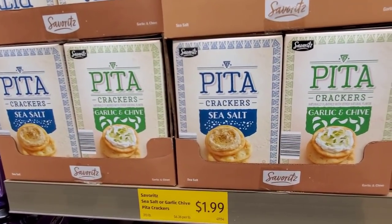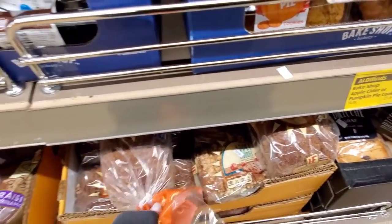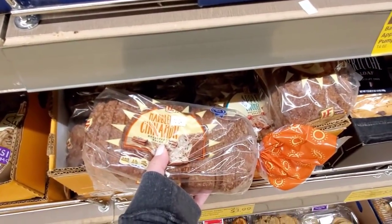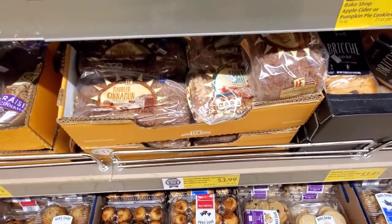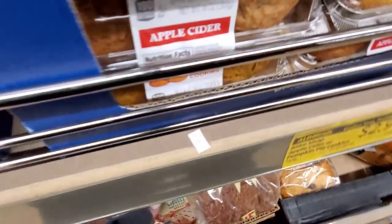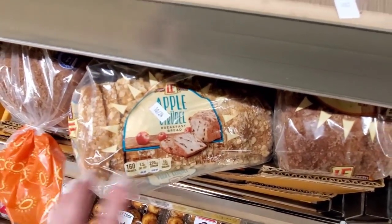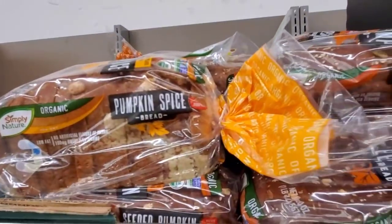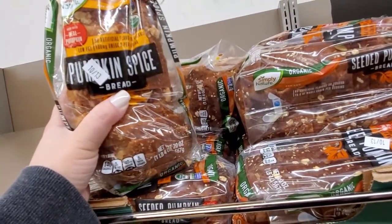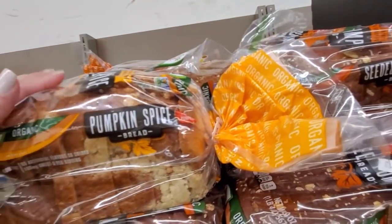Pita crackers in sea salt or garlic and chive for $1.99. I actually purchased these breads a couple weeks ago — I put them in the freezer and take one out a week. So good, toasted with butter, they're $3.99. Marbled cinnamon or apple strudel — they say they're breakfast bread, they're so filling, so if you see these grab them. They also have organic pumpkin seed bread for $3.99 by Simply Nature if you're interested.